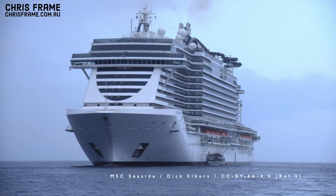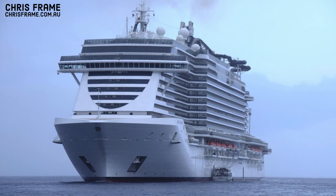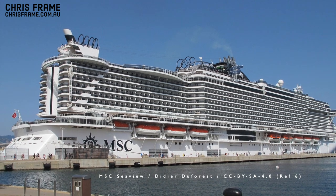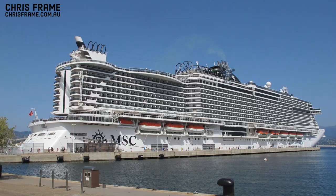Today we see a similar connection. For example, MSC's Seaside class ships have so far all been named with 'sea' as the prefix — Seaside, Seaview, and Seashore — allowing them to stand out as a class of ships within the growing MSC fleet. So with so many different ways to name a ship and so many options available to cruise lines, why do we see shipping lines using the same name so often?